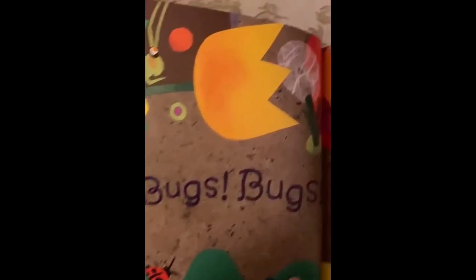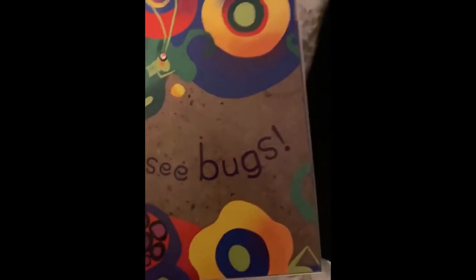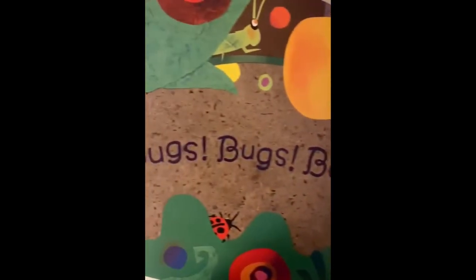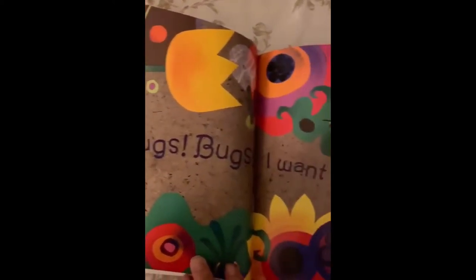Bugs, Bugs, Bugs. I want to see bugs. Do you see any bugs, boys and girls? What bugs do you see?